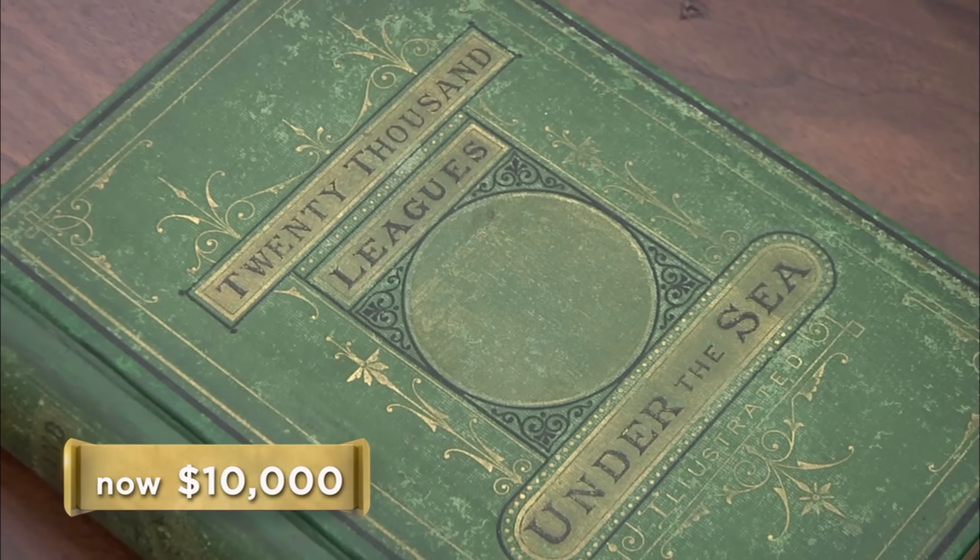Thanks, Rebecca. There may be only 50 copies tops, which is a tiny amount for a book this important. I'll give you $7,500 for it. $7,500 is too low — I think my number is still $10,000. I've got to make more than $2,000 off it, and it's going to take me a while to sell.